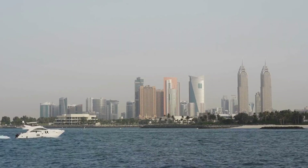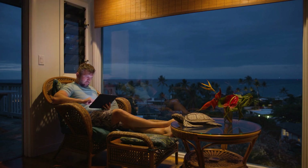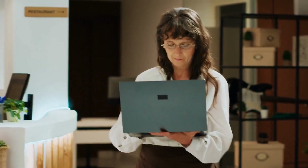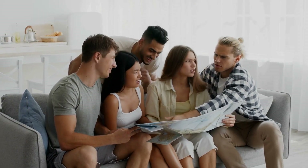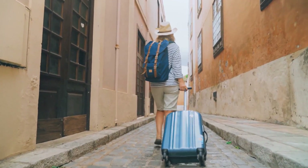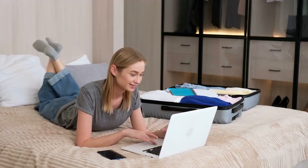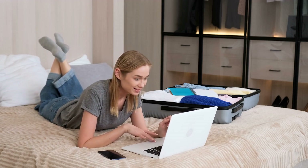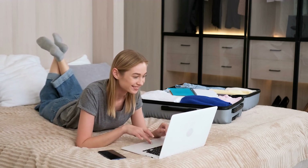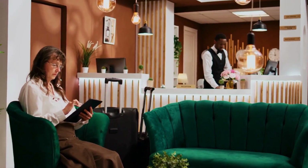Finding the perfect accommodation on Trip.com. Trip.com offers a vast selection of accommodations, from budget hostels to luxury hotels, and even vacation rentals. Start by entering your destination city and the dates of your stay — Trip.com will show you a wide range of options. You can filter results by price, star rating, location, and amenities. Whether you're looking for a hotel with a pool, a boutique hotel in the city center, or a budget-friendly option, Trip.com makes it easy to find exactly what you're looking for.